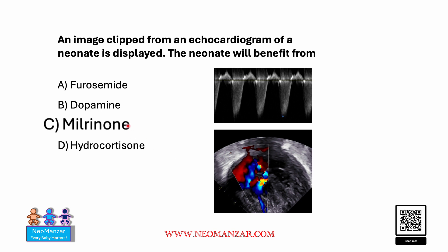Milrinone is the answer here, and hydrocortisone will not help in this condition because there's no mention of hypotension or other relevant conditions.